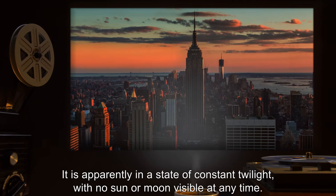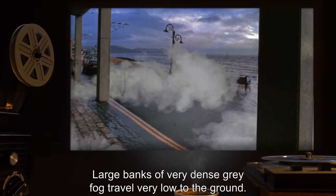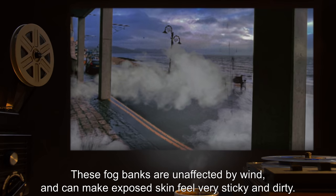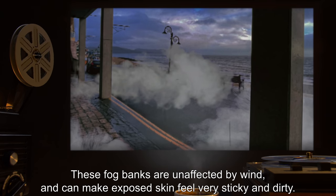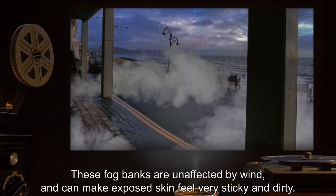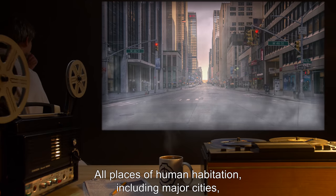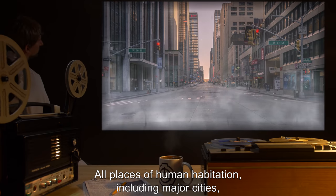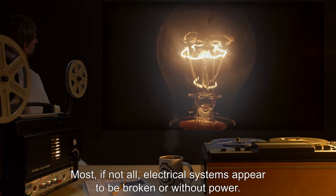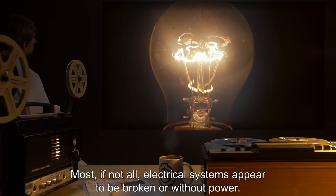This alternate world appears identical to our own with these exceptions: it is apparently in a state of constant twilight with no sun or moon visible at any time. Large banks of very dense gray fog travel very low to the ground; these fog banks are unaffected by wind and can make exposed skin feel very sticky and dirty. There is no plant or animal life anywhere. All places of human habitation, including major cities, appear as if all life suddenly vanished in the same instant. Most if not all electrical systems appear to be broken or without power.